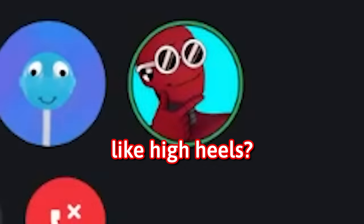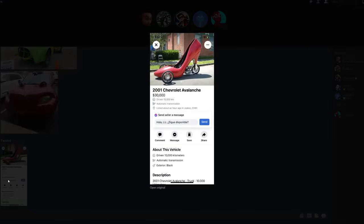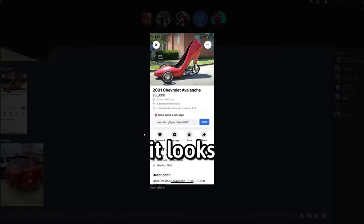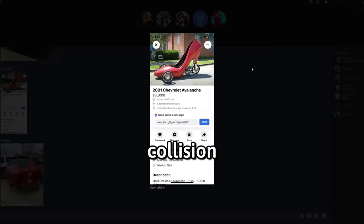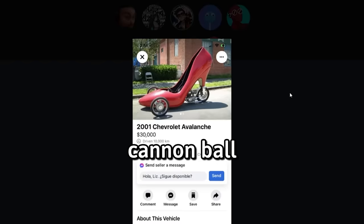Do you guys like high heels? Where's this going? Wait, can I buy this? It looks very unsafe — it looks extremely unsafe. I mean, if you get in any sort of collision, you're just going to go flying like a cannonball.